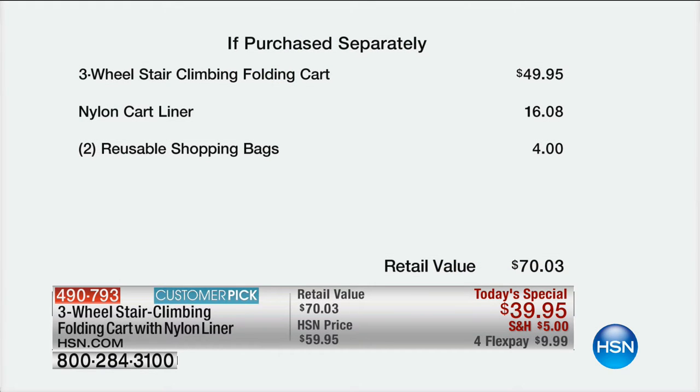If you wanted to pick this up separately, you'd have to pay $50 for the cart on HSN.com, another $16 for the liner, and about $4 for the shopping bags — roughly $70. Or you can get it for just about half that price today, with reduced shipping and handling, and it's on flex pay for only $9.99.